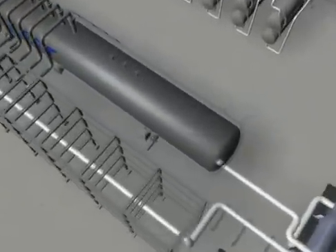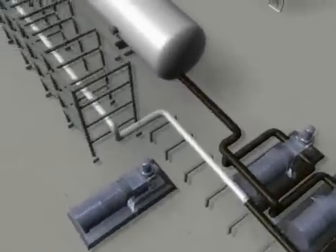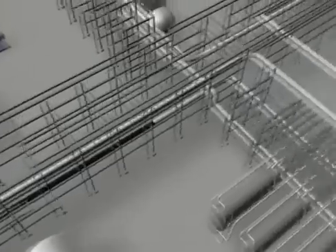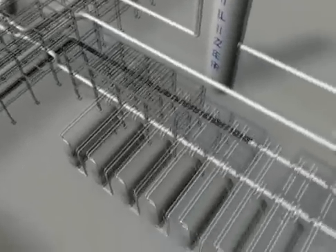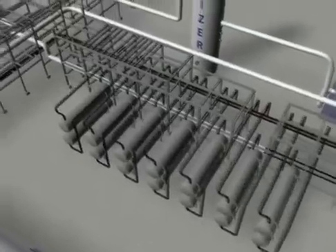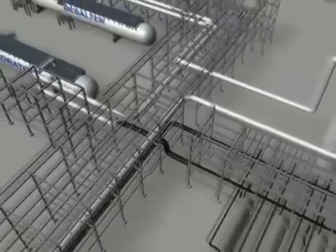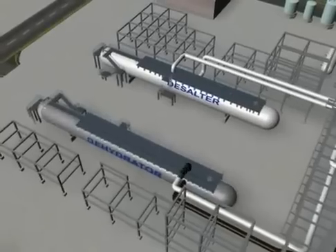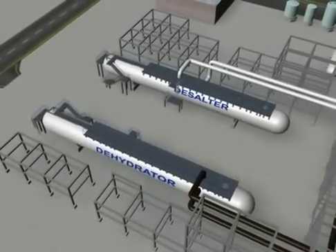The degassed crude oil from the low-pressure production trap will be sent to the wet-dry crude heat exchanger and heated using the heat from the hot stabilized product crude. Then the degassed crude will be sent to the dehydration train, consisting of an electrostatic dehydrator desalter to remove the water and salt.